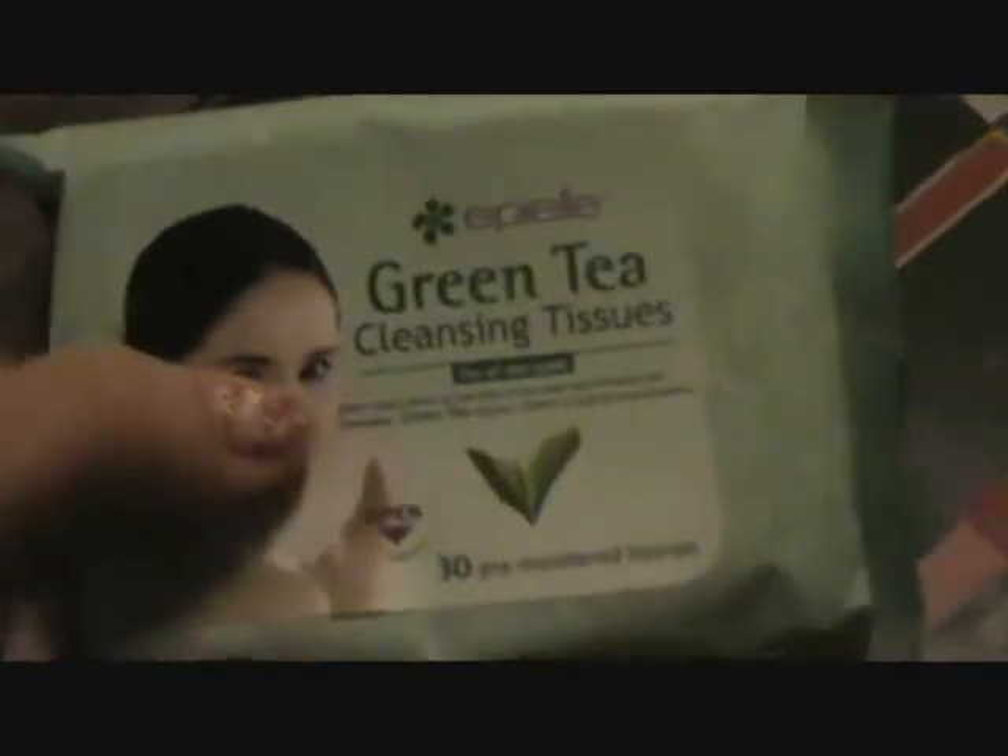Now from Big Lots. First thing I got were these facial cleansing tissues — I wanted to try some new ones. These were only a dollar. There were like six different kinds. I got the regular kind and the green tea kind.